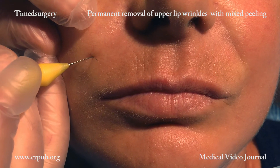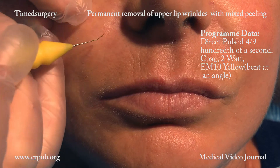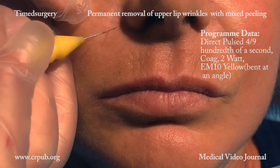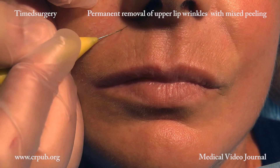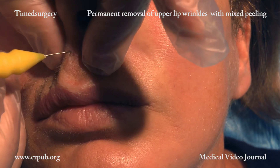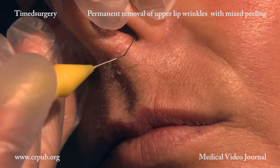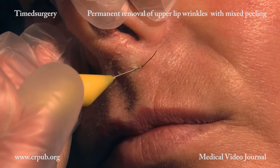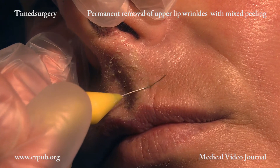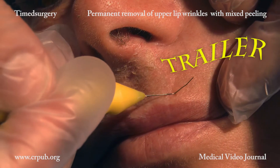The tip of the EM10 yellow electro-maniple is appropriately bent. The corner of the electro-maniple is used, and the specific current lifts the epidermis. Timed surgical de-epithelialization is performed on the entire surface of the upper lip, from just below the nose to 1 mm inside the vermilion border.